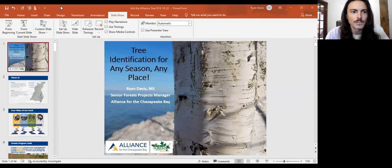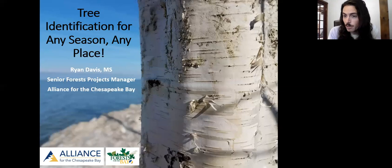Thanks Lauren and thanks everybody for showing up. My task today is to cover tree identification for any season and any place. I have 45 minutes — maybe closer to 30 if we leave lots of time for questions — to teach you how to identify trees. What I'm really going to focus on is teaching you how to learn to identify trees, running through the process so you can plug in wherever your current expertise level is and keep learning.